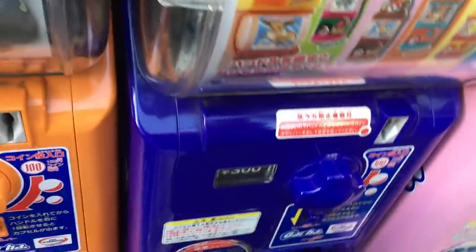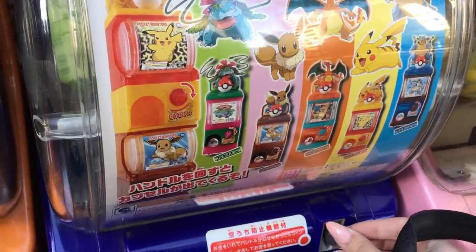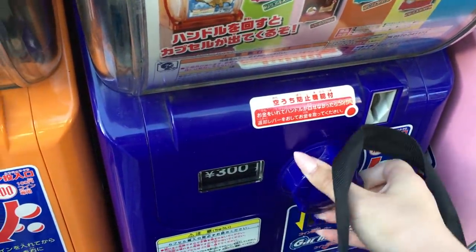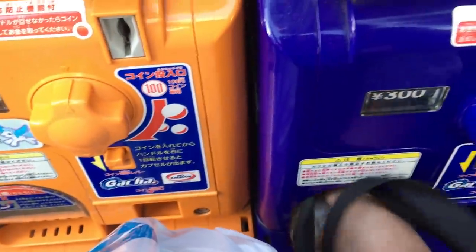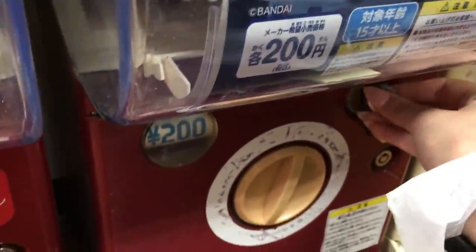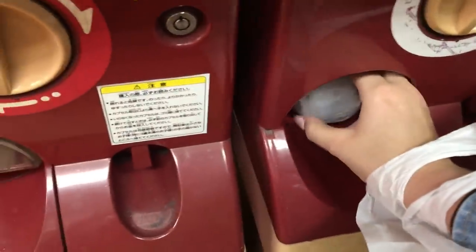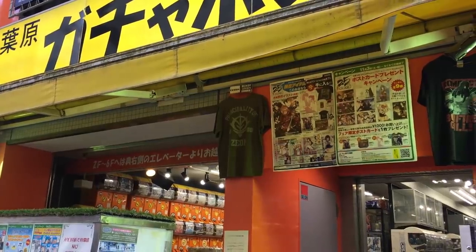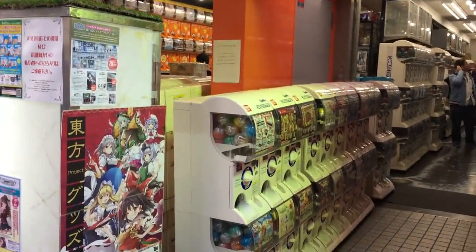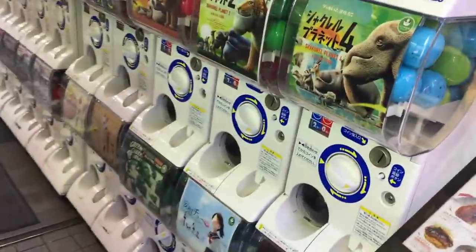These are like mini Pokemon vending machines — like gacha machines. So I'm going to get one of those. Yay! So this is Gachapon Kaikan, which is like the huge gachapon shop. And they have like rows and rows of gacha. So I'm going to go in here and get a few — there should be some new ones as well.